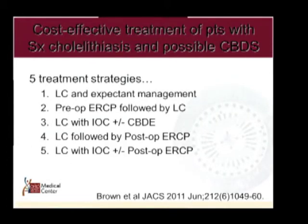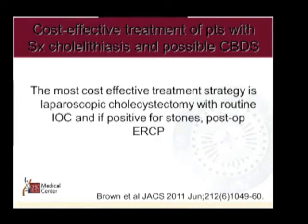A 2011 study examined five treatment strategies: lap chole with expectant management, preoperative ERCP, chole with IOC plus or minus common duct exploration, lap chole without IOC, and lap chole with post-operative ERCP. The most cost-effective treatment strategy found was laparoscopic cholecystectomy with routine IOC, and if positive for stones, post-operative ERCP.